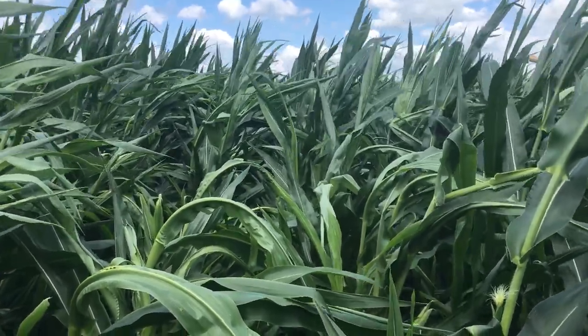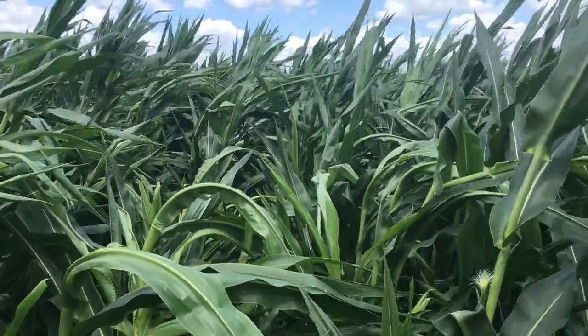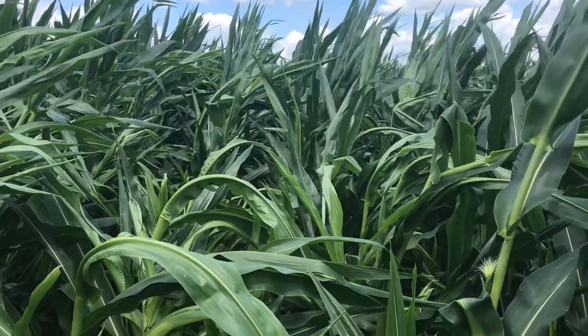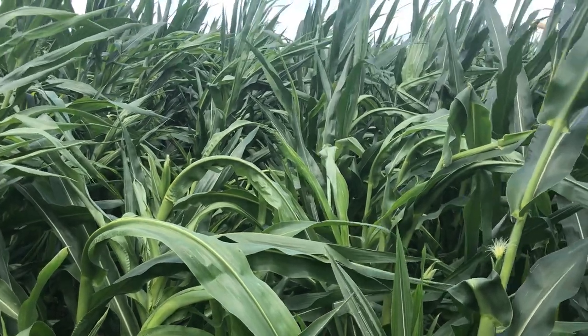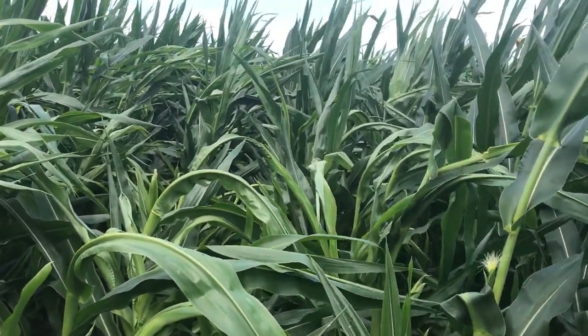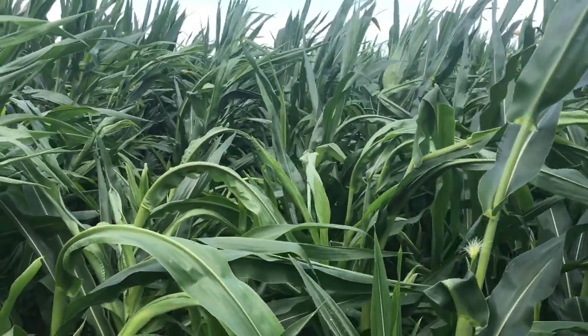I'm in a field right now that was planted April 19th, 2020, and this year this corn would have taken probably about two to three weeks to emerge. The last week in April we had heavy rains, but also after Mother's Day this year, May 10th, and that week there was a lot of heavy rains that affected this field in certain areas.